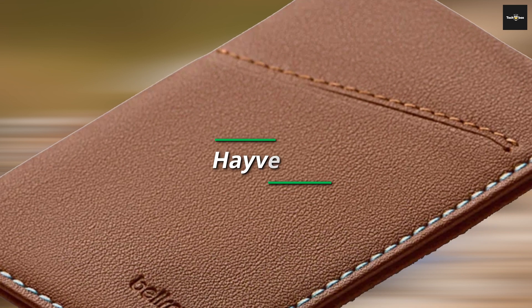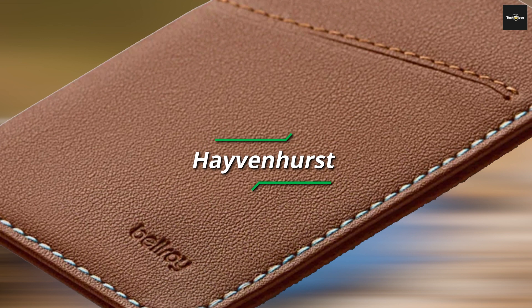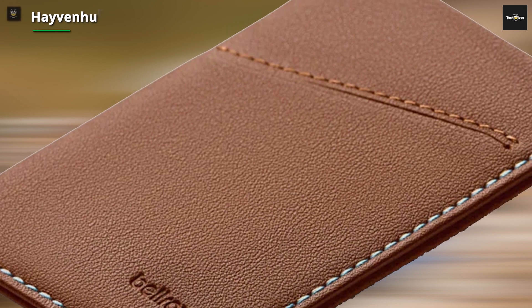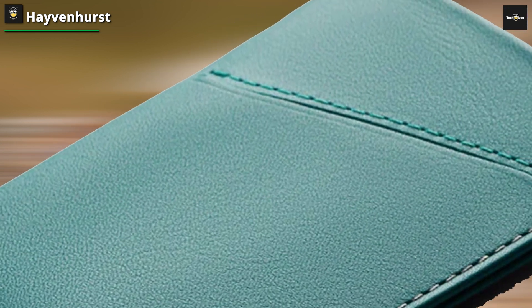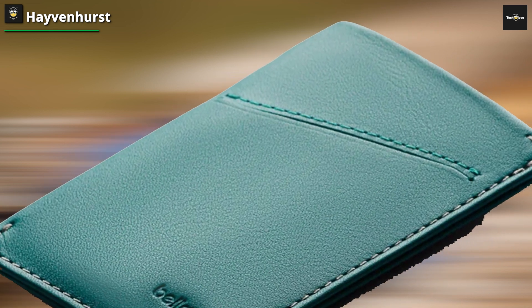Now, let's take a closer look at the Bellroy Card Sleeve, our third featured wallet. If elegance and simplicity are your watchwords, this wallet might just catch your eye. The Bellroy Card Sleeve is a testament to the beauty of minimalist design. Its slim profile is designed to fit comfortably in your pocket without adding any unnecessary bulk.